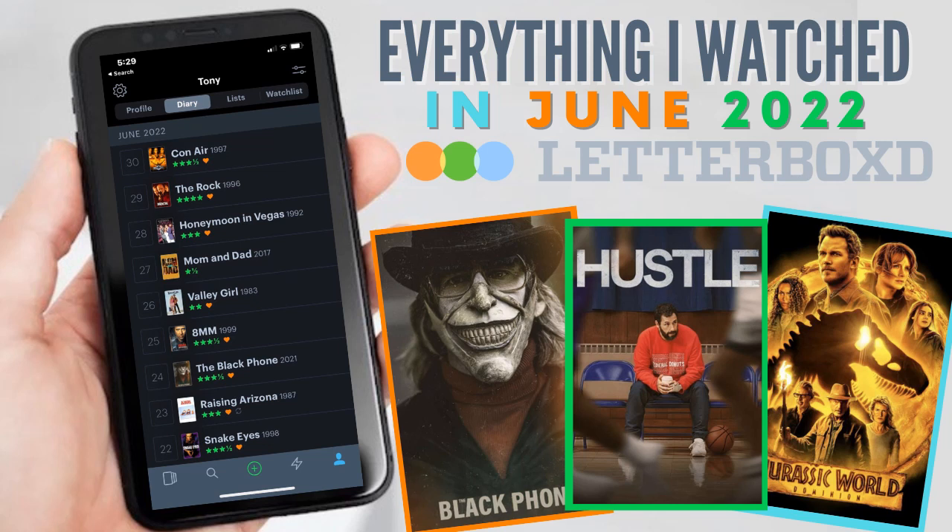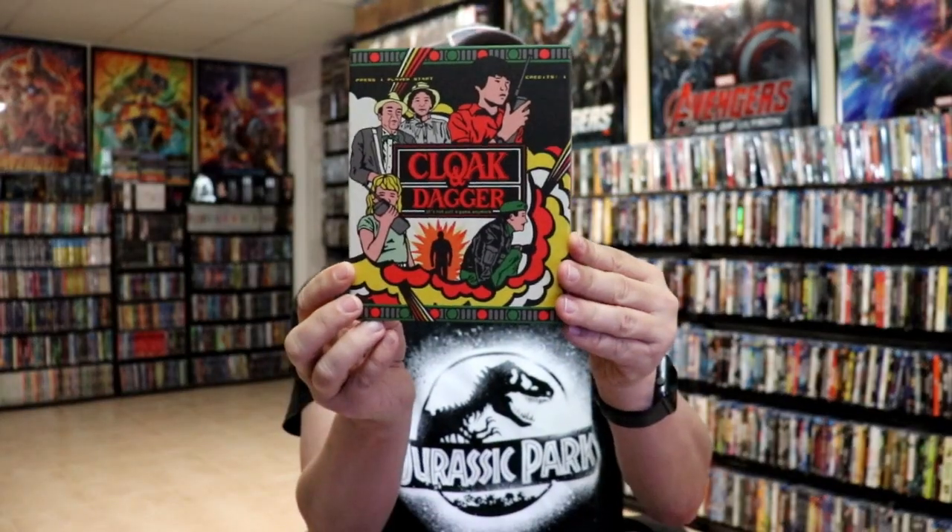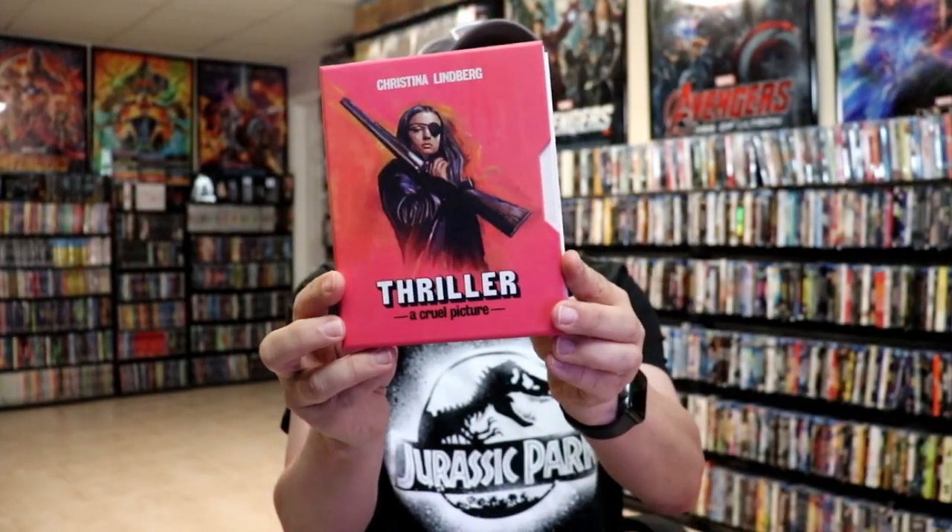I did get some Vinegar Syndrome titles: I got Miami Connection, which I've heard great things about, I got Cloak and Dagger, and I got Thriller: A Cruel Picture.